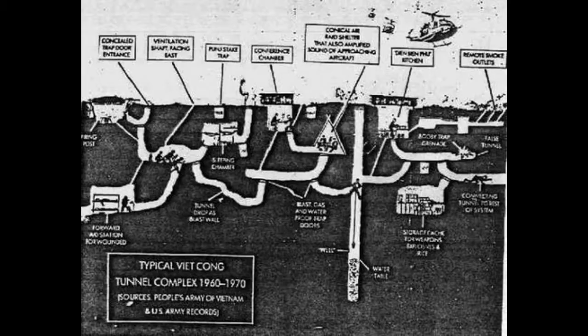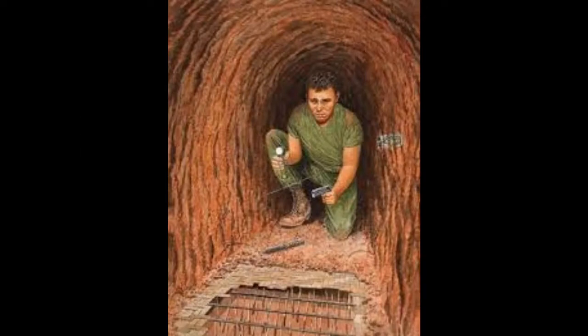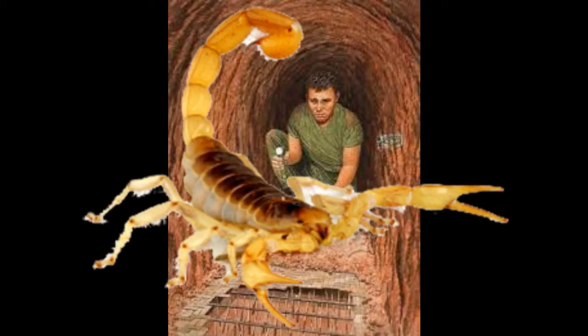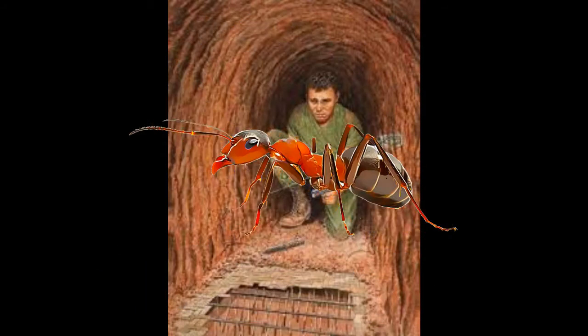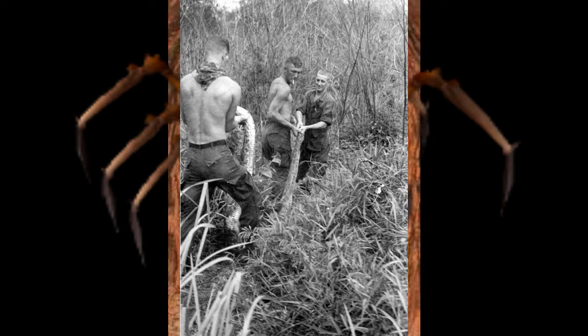These tunnels were not only concealed headquarters, but served as supply routes, food and weapons storage, infirmaries, and living quarters. Despite being used for so many purposes, they involved miserable living conditions. Living underground in an area covered in rainforest entailed scorpions, snakes, rodents, venomous centipedes, fire ants, and spiders along with the package.